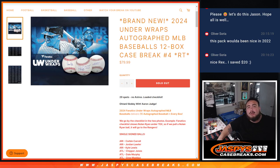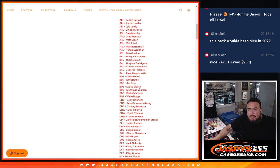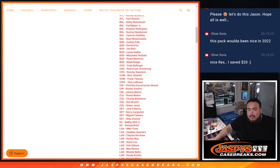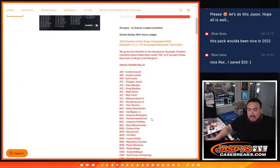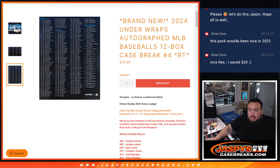What is up everybody, Jason here with Jazpies. We just sold out 2024 Fanatics Under Wraps autograph MLB baseballs. This is a 12-box case, random teams, number four. Loaded checklist, no Astros in this — so 29 spots, every other team is represented. We go by the checklist on the two photos. For example, if we pull a Nolan Ryan, it might not show Texas but he's under the Texas checklist, we're going to give it to Texas no matter what.